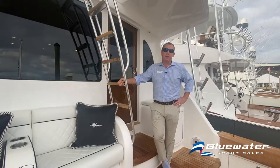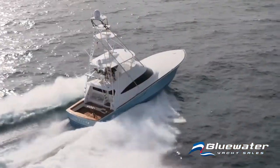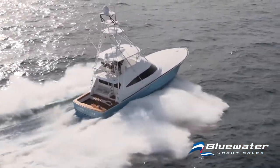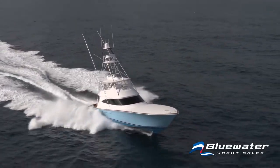Hi, I'm Chuck Myers with Blue Water Yacht Sales and today we're aboard a 68 convertible here at the Viking VIP event in Riviera Beach. I'm going to take you on a quick tour of the boat and we're going to start on the business end, which is the cockpit on these Vikings.